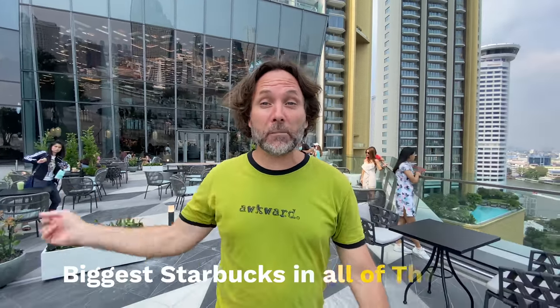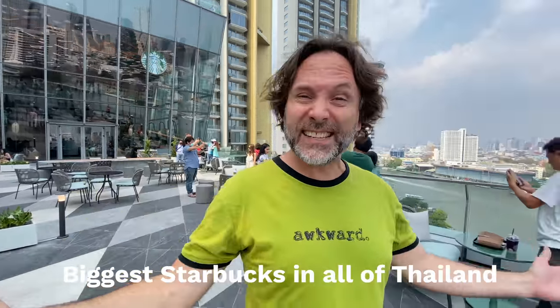I'm at the grand opening of the biggest Starbucks in all of Thailand — one of the biggest in the whole world — and they also sell booze here. We're gonna go in and tour through the whole place, so stick around.